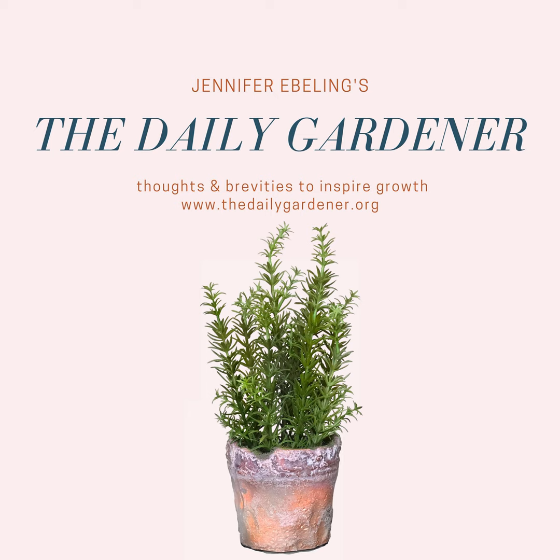If you missed the newsletter or don't subscribe and you'd like to get that particular newsletter, all you need to do is subscribe. Head on over to thedailygardener.org, sign up for the newsletter, and then follow that up with an email to me at jennifer at thedailygardener.org, and I'll send you a copy of that newsletter so you have it to reference. I think that's super handy, and I've already had a friend reach out and ask if I would help them with their garden that way.